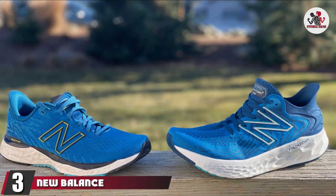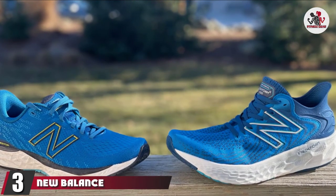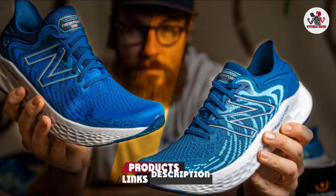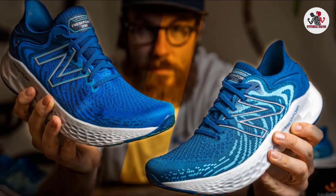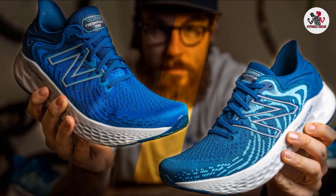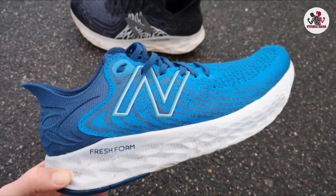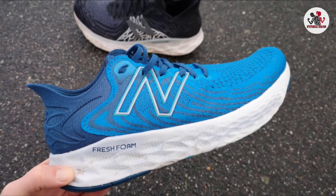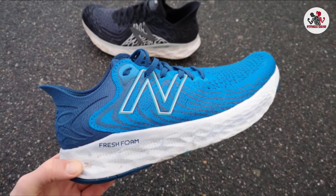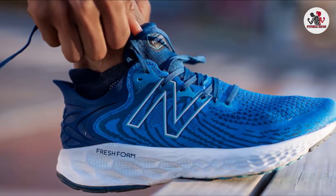The number 3 position is held by the New Balance Fresh Foam 1080 v11. Last year's 1080 earned NB's Editor's Choice Award, and this update was a hit with our test crew too, as it's almost identical to last year's model. The biggest change is the Vello v11's knit upper, which has a stretchier forefoot that fits better for runners with wide feet and makes the shoe a little more breathable. However, a few wear testers noted that the upper creates extra pressure through the midfoot, making the shoe a little uncomfortable on long runs.